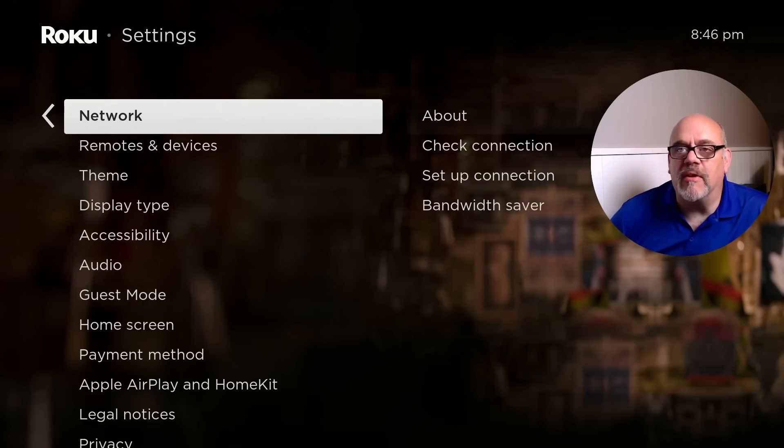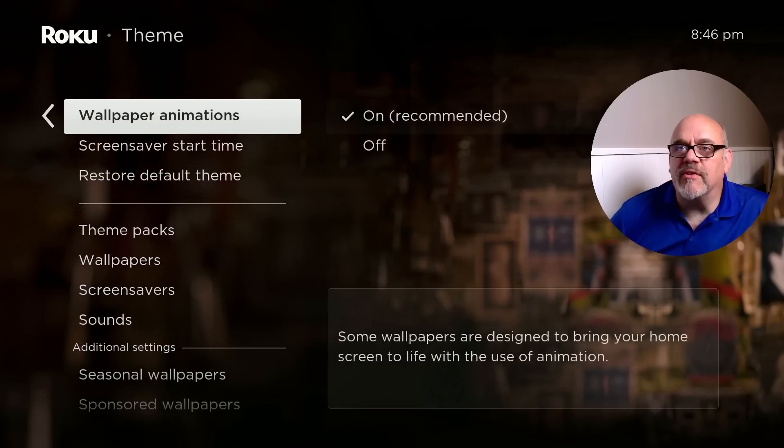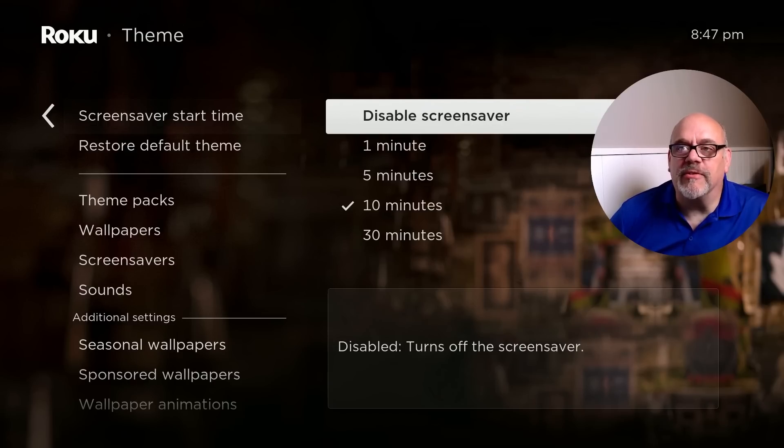The next setting is the screen saver, which is a little hidden — it's in the Theme menu. Go down to Screen Saver Start Time and disable the screen saver. The default is 10 minutes, so if you pause what you're watching, go to the bathroom, grab a beer, 10 minutes later it goes into screen saver mode. Unfortunately, sometimes these devices don't wake up well from screen saver — you'll end up back at the home screen having to navigate back to where you were. I just disable the screen saver altogether.